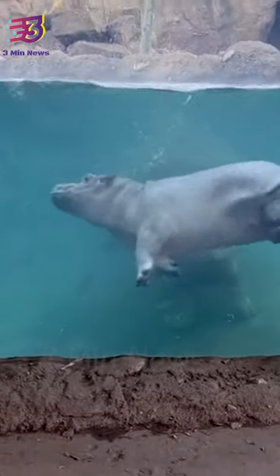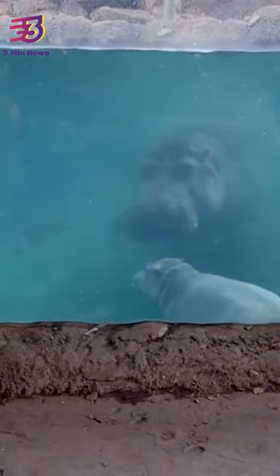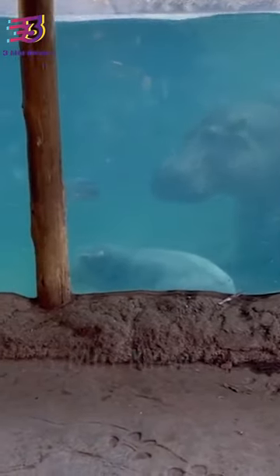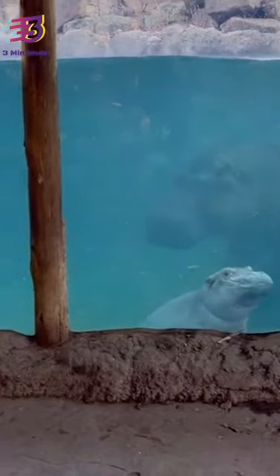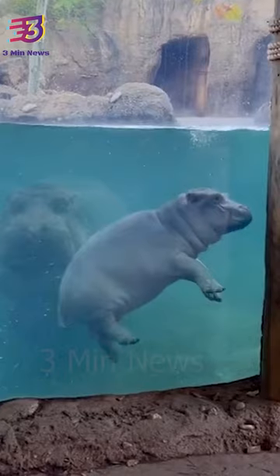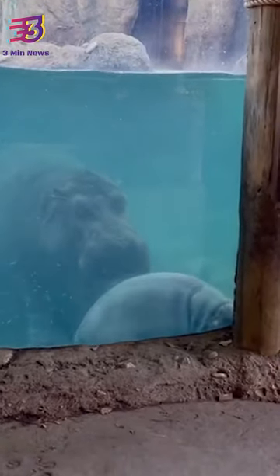If you frequently use social media and enjoy watching adorable animal videos, your explore page must be full of them. Whatever tricks an animal does, it never fails to make a smile. More than that, it can even turn around your day and make it better.